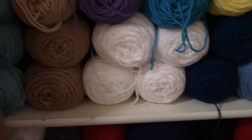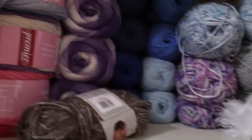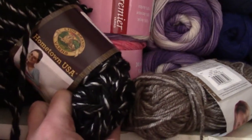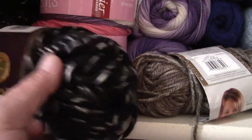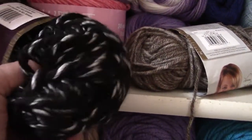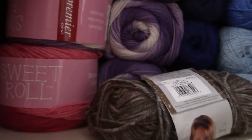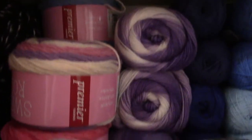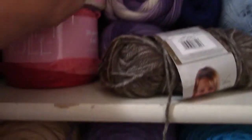Those are all earmarked for afghans as well, so that is my With Love section. Up here I have different brands. This is Lion Brand Homestead USA — it's that bulky stuff I just bought a couple weeks ago, black and white. I'll make a sweater with that. These are the Premier Sweet Rolls, each one's a different color.